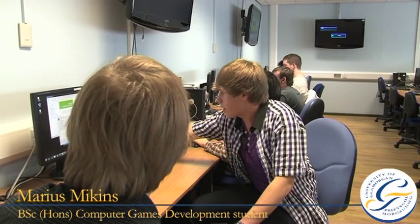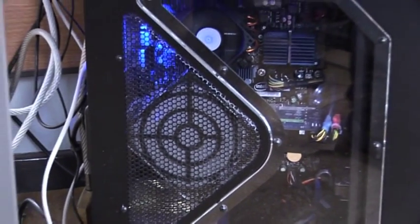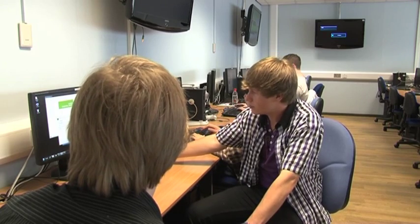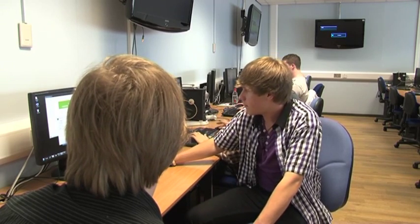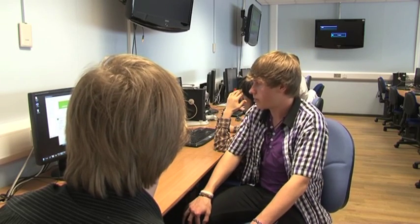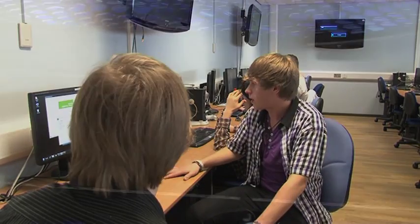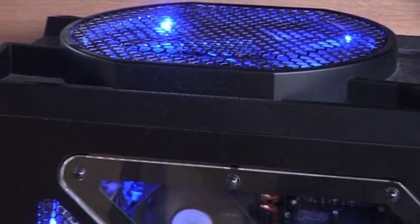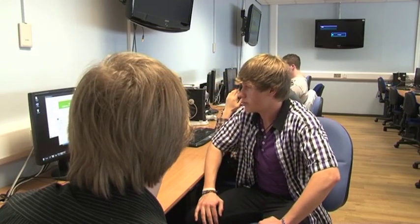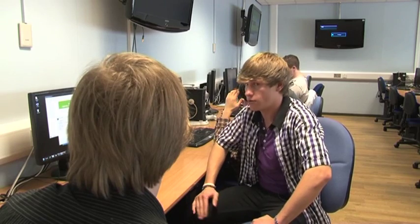Tell me about the computers you have access to. We have Core i7s by Intel, which is the top-notch of processors. Then you have eight gigs of DDR3 RAM, which comes at 1600 MHz — the fastest you can get for DDR3 at the moment. We have Windows 7 64-bit, which allows us a lot of power to use the full potential of the RAM. And then we have our graphics card, which is the NVIDIA GeForce GTX 285 — not the newest one, but one of the most powerful cards in the 200 series.